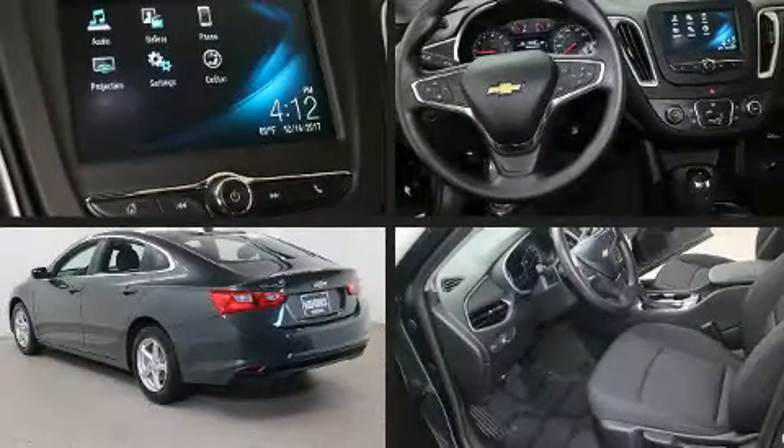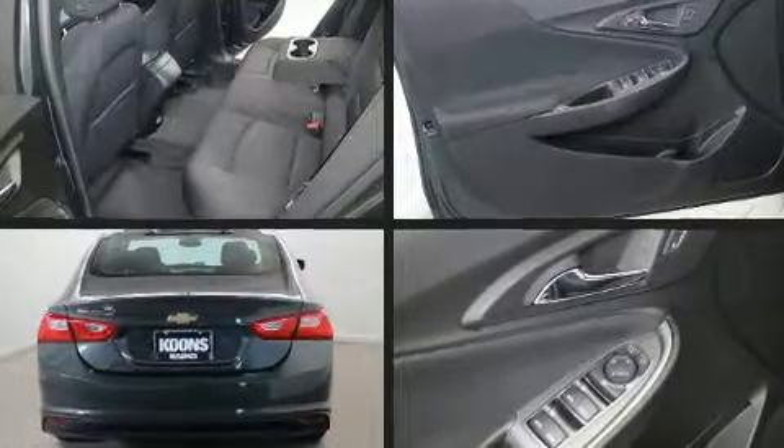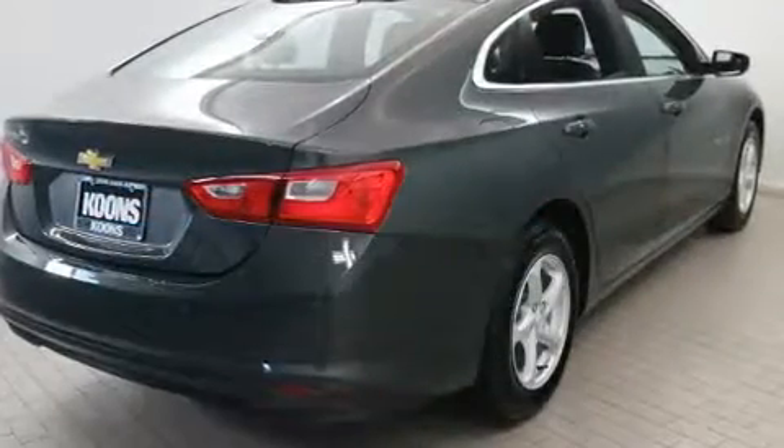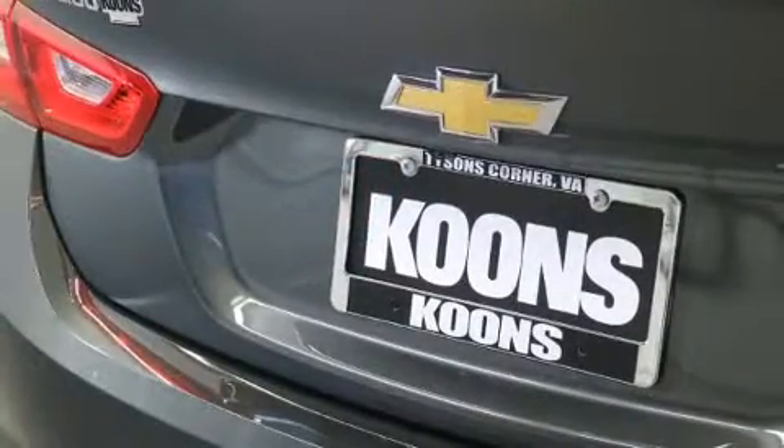Chevrolet prioritized practicality, efficiency, and style by including a tachometer, cruise control, and one-touch window functionality. Audio features include an AM-FM radio and six well-positioned speakers.